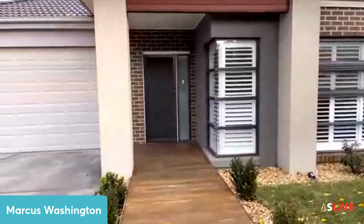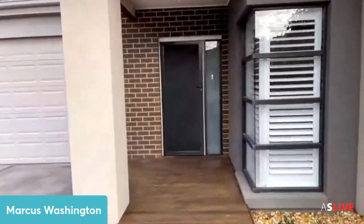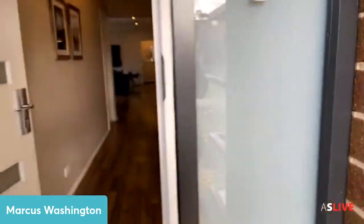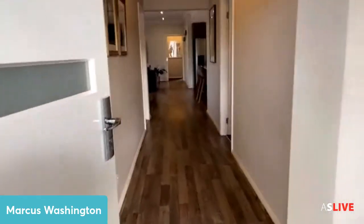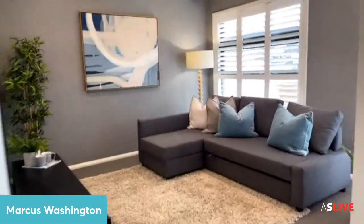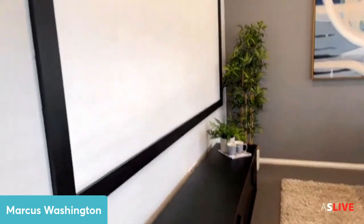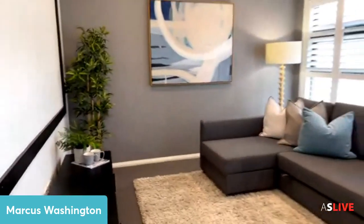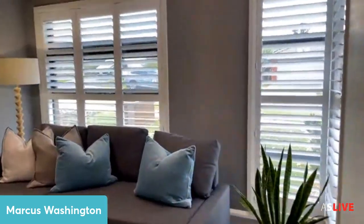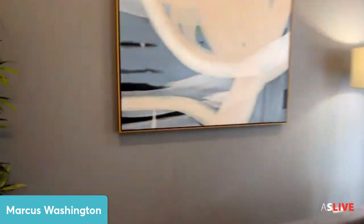This one is in amazing condition. We've got a security door at the front door. There are plantation shutters to the front of the home as well. Here is our front living area with the plantation shutters — it's set up as a theatre room. This home has been styled by Sharon from Style With Us and she's done an amazing job.